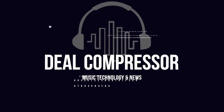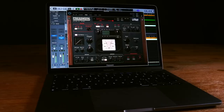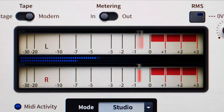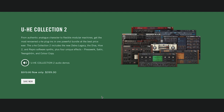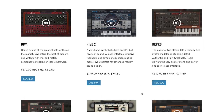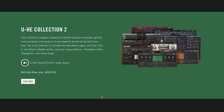Big thanks to Native Instruments. Native Instruments has the best ever UHE deals. Get the UHE Collection 2 now for just $3.99, normally $972. This includes the new Zebra Legacy, Diva, Hive 2, Repro, and four unique effects. Bundles available until January 10th, or save 50% off individual instruments. I'll include a link to take you straight over to the Native Instruments sale on UHE, first thing in the description below.